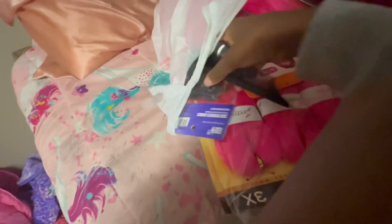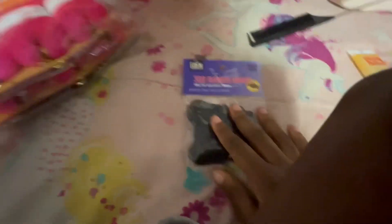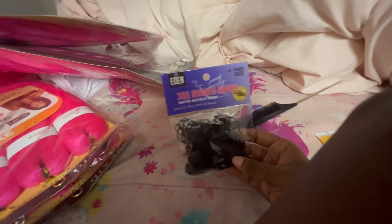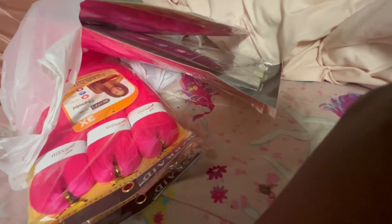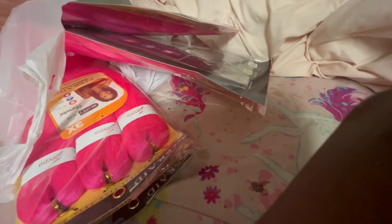So let's look inside. I didn't get that much stuff, just hair and things I thought were important. We'll start with the smaller stuff. I got this pack of rubber bands — 300 rubber bands, tangle-free, mega stretch, premium, good for ponytails and braids.